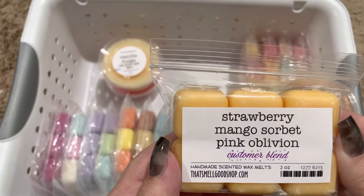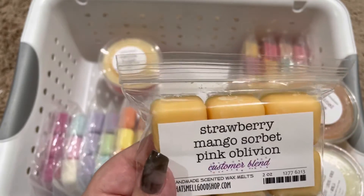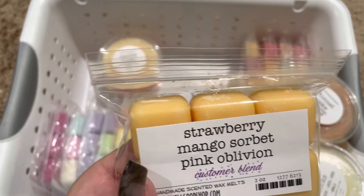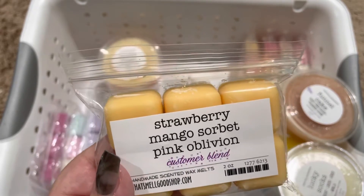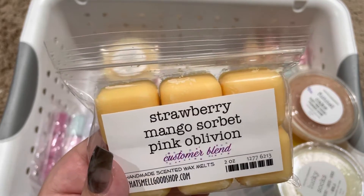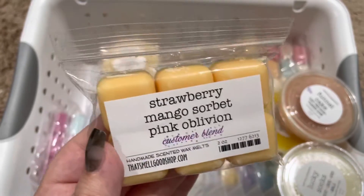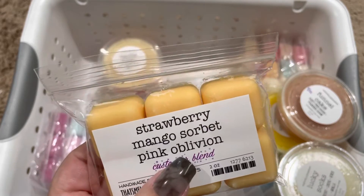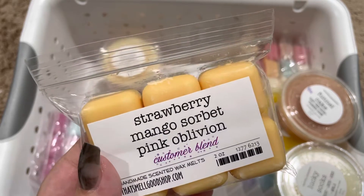Next, we have Strawberry Mango Sorbet Pink Oblivion. And this is so good. It reminds me a lot of the mango sorbet blackberry strawberry. This one is so nice and sweet. I really like this blend. I'm not sure what the pink oblivion is, but to me it just smells like a really creamy strawberry mango scent.